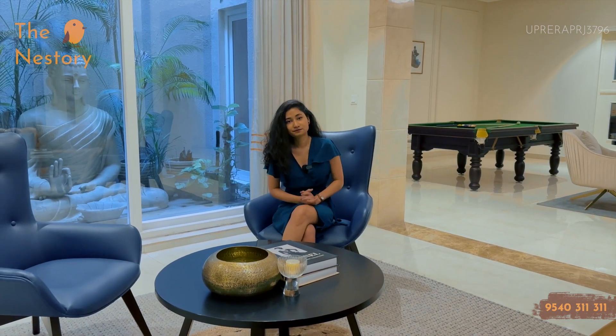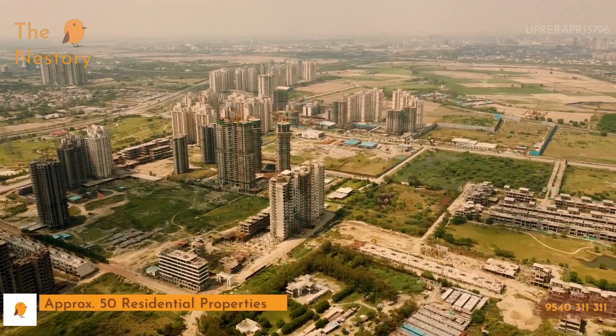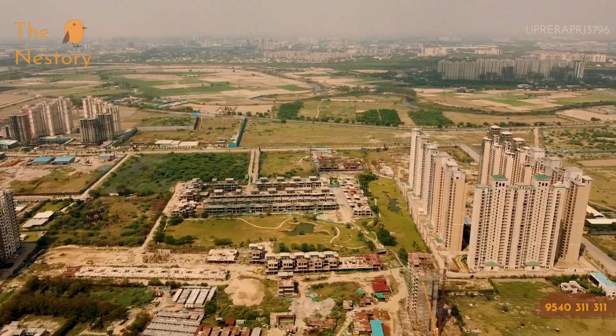We will also cover the terrace views, so stay tuned for that. When you arrive from Jewar Airport, Sector 150 will be the first sector you see in Noida. In this entire sector, there are approximately 50 residential properties that will be functional and operational, so the gentry you are looking for will be here.